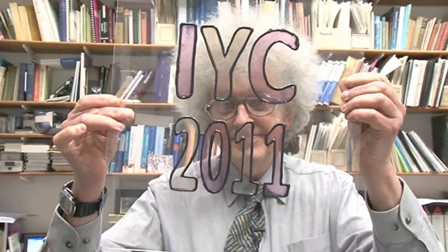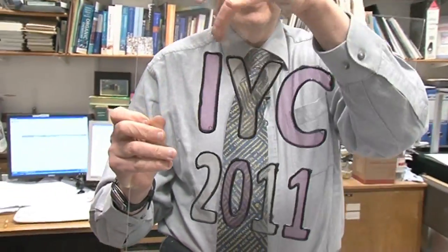Ten days ago, I got a present through the post. This. You can see it's a piece of plastic, and on it are written the letters IYC 2011 — that's for International Year of Chemistry 2011.